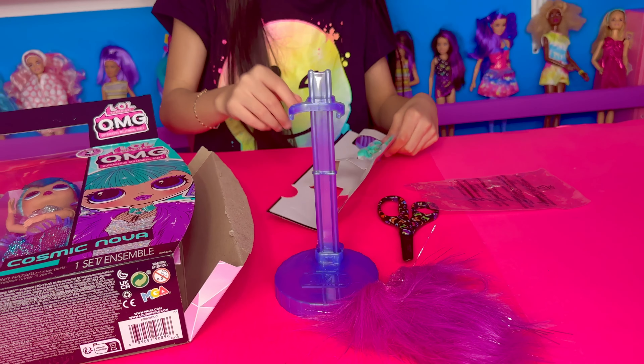I like her makeup. Her eyebrows are wiggly. Look at her earrings — that looks like the Wi-Fi thingy. She's so cool. She also has little ruffle thingies at the bottom. Her arm can move.